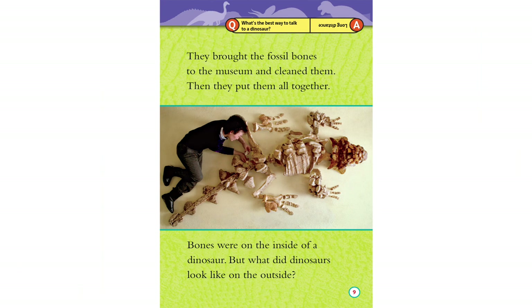They brought the fossils' bones to the museum and cleaned them. Then they put them all together. Bones were on the inside of a dinosaur — but what did dinosaurs look like on the outside?